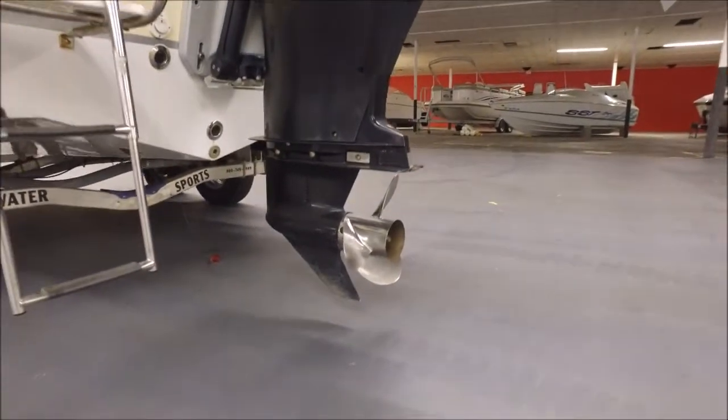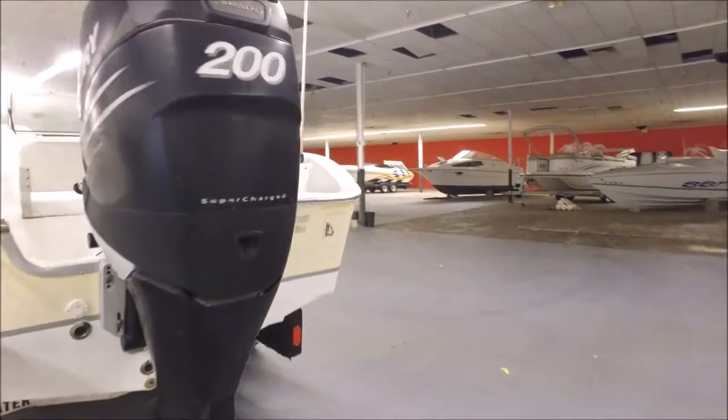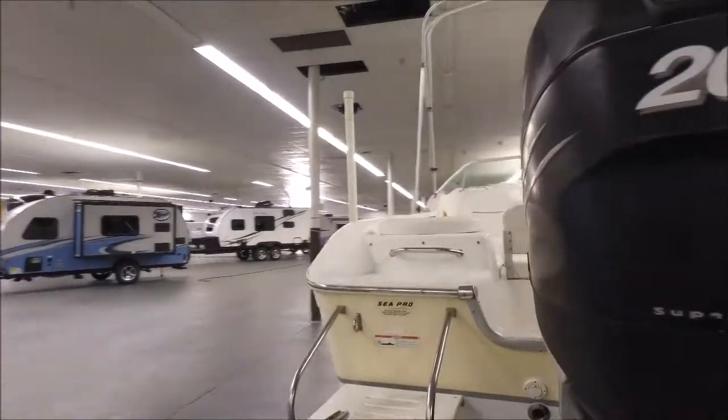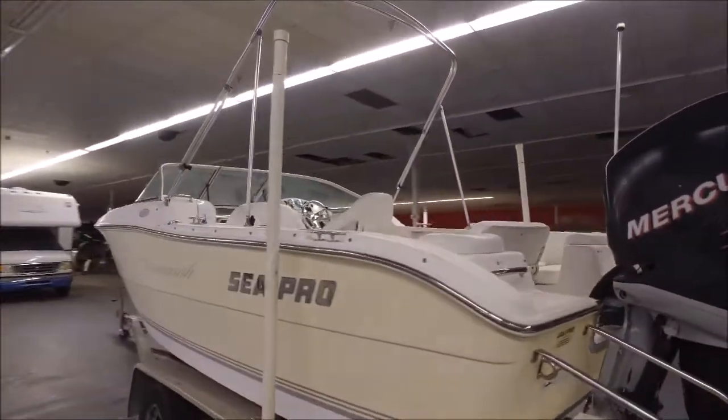It's a massive outboard motor. It's got a stainless steel three-blade prop and we have the hours — the scan from the ECM was showing something like 74 hours, super low hours. We have the screenshot; it's got the breakdown of how many hours at what RPM and all that cool stuff, so make sure you take a look at that.